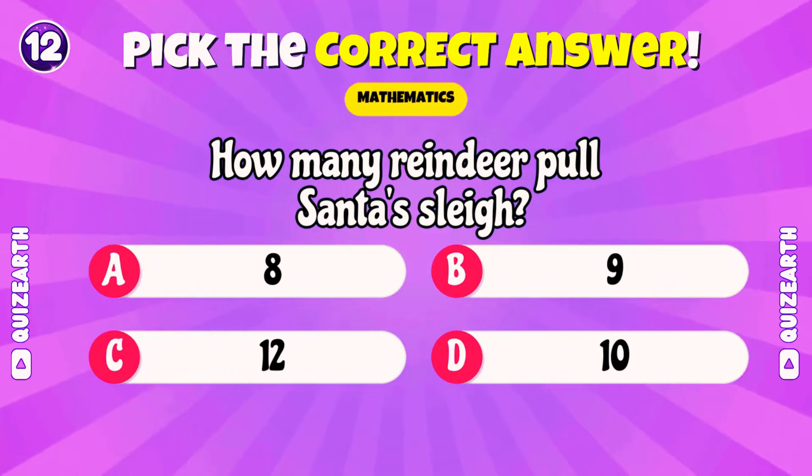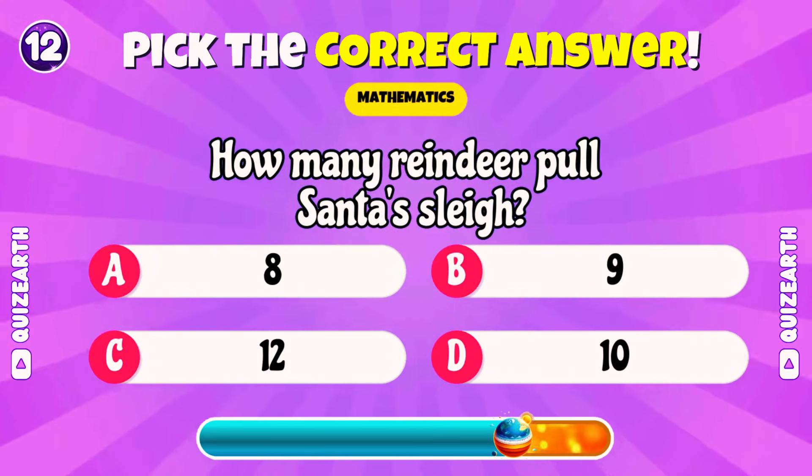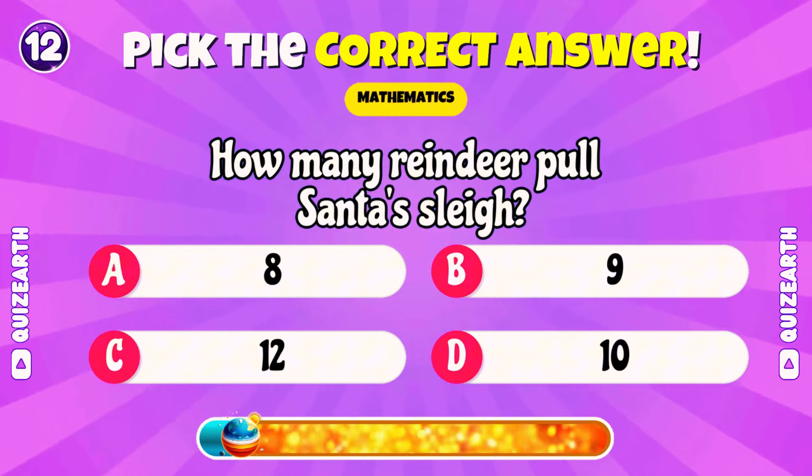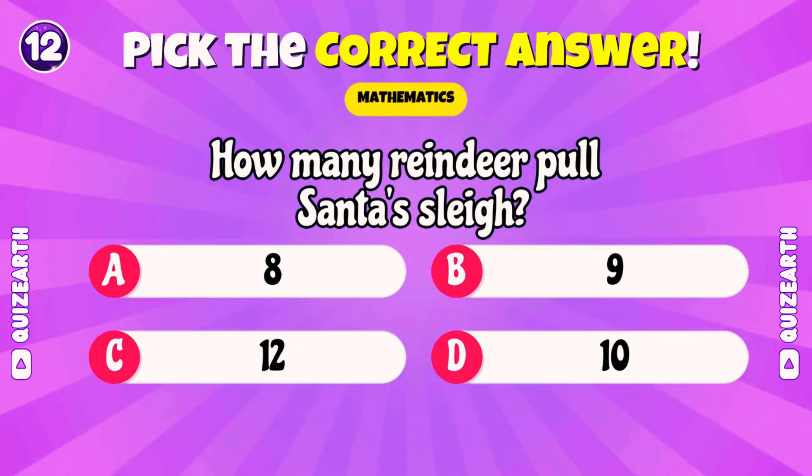How many reindeer pull Santa's sleigh? 9!